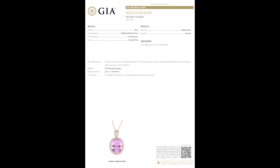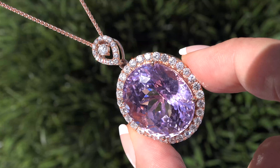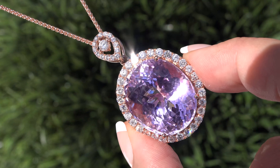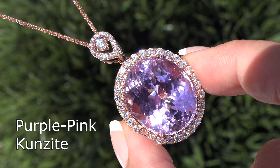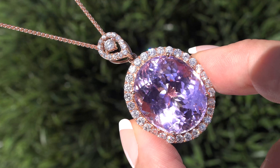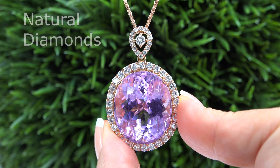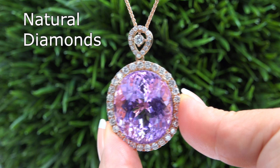The pendant was recently evaluated by the Gemological Institute of America. GIA is the world's foremost authority in gemology and they have confirmed that this is an oval-shaped, purple-pink kunzite. GIA has also completed a diamond quality assurance report for this pendant and confirmed that the stone selected is an untreated, near colorless, natural diamond.